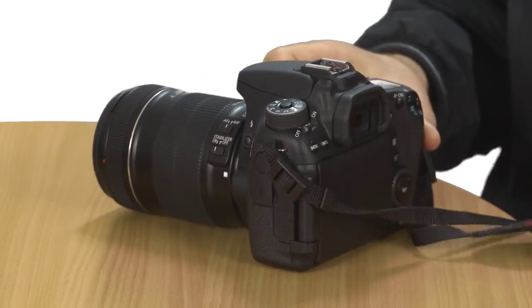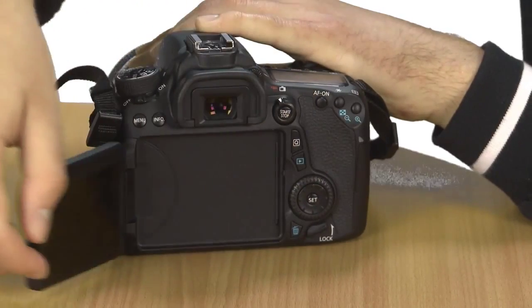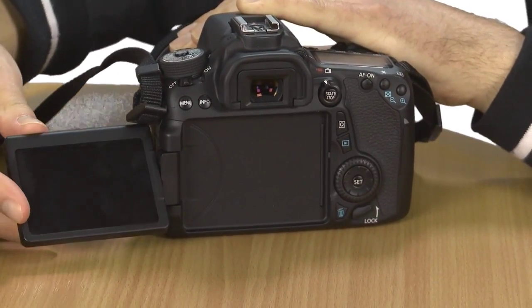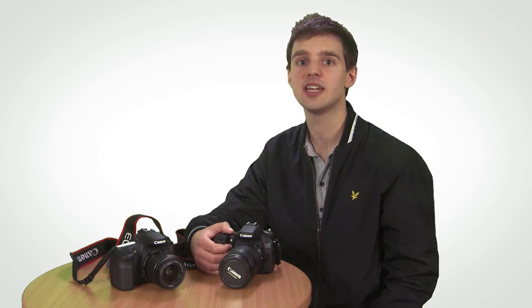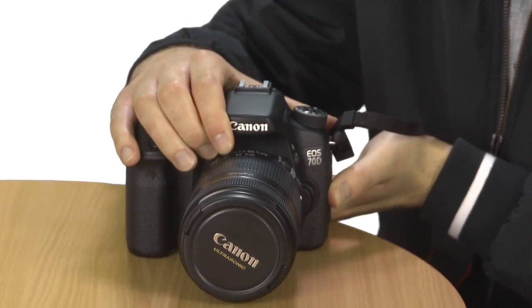Featuring a Digic 5 Plus processor, the Canon EOS 70D should also offer better shots in low light than the 60D. We've seen this on the 5D Mark III and performance in low light is fantastic. It's got an ISO range of 100–12800 that can be expanded to up to ISO 25600, which is a significant improvement on its predecessor's 100–6400 range.